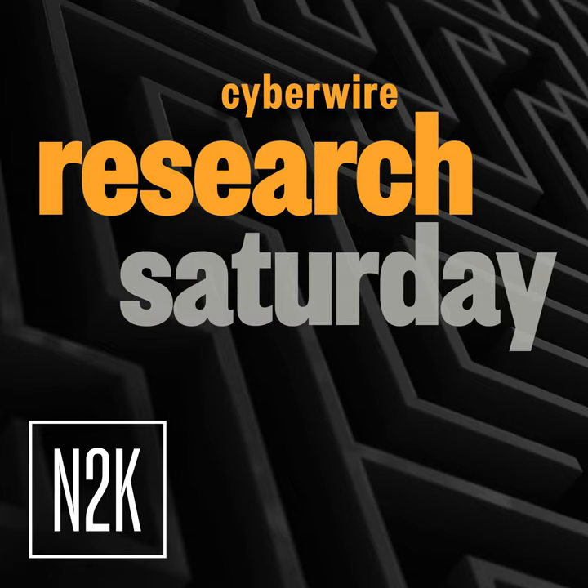This was part of the regular threat research we do, and we ended up stumbling across a new variant of Hijack Loader. It's a relatively new multi-stage tool being used by adversaries for deploying additional payloads, threats, or even additional tooling. That's Liviu Arsene, Director of Threat Research and Reporting at CrowdStrike. The research we're discussing today is titled Hijack Loader Expands Techniques to Improve Defense Evasion.